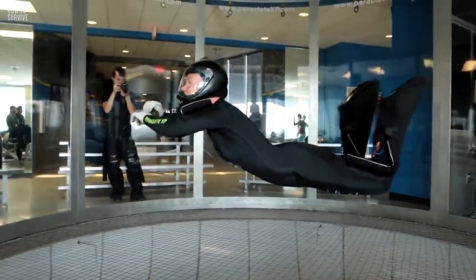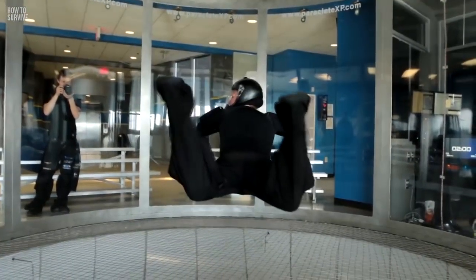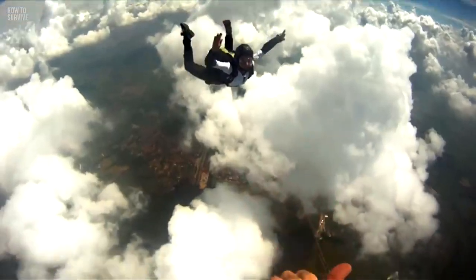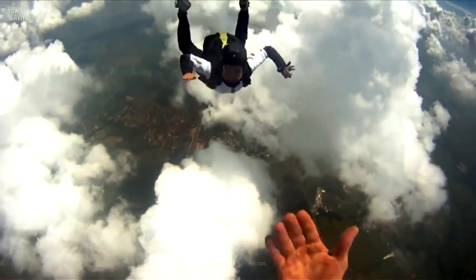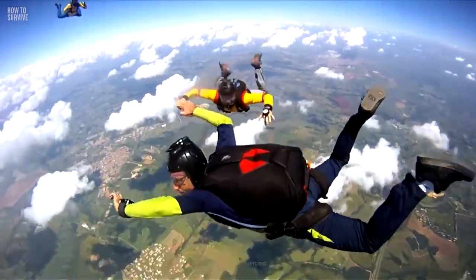To do that, you'll need to spread out your body into an X shape. Spread your arms and legs, point your chest towards the ground, and arch your back and head upward. This will create more air resistance and slow your acceleration, giving you time to choose where to land.